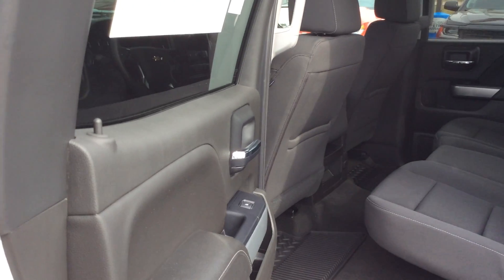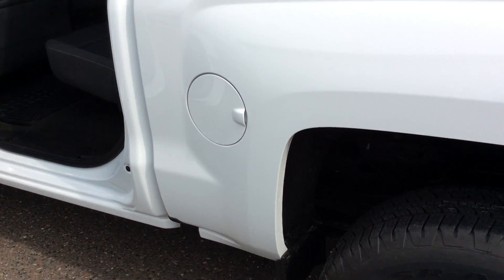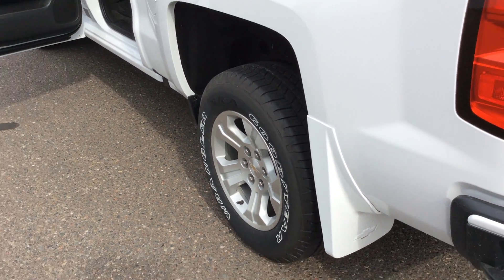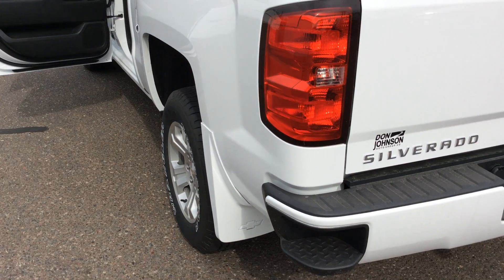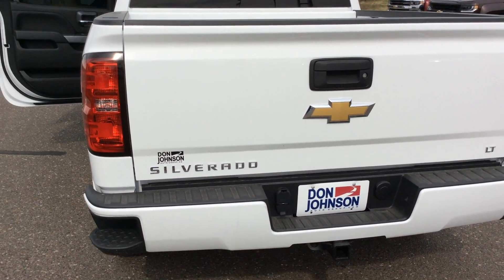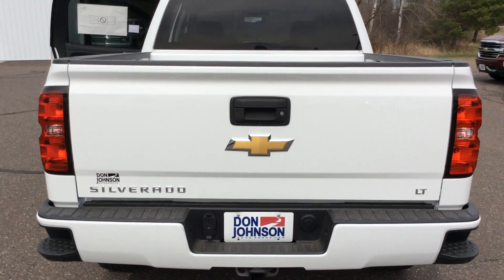Being a crew cab you have plenty of legroom in the second row. The truck also features molded mud flaps, upgraded 18 inch wheels, a locking tailgate that locks and unlocks with your key fob, assist steps in the corner, and the easy lift easy lower tailgate.